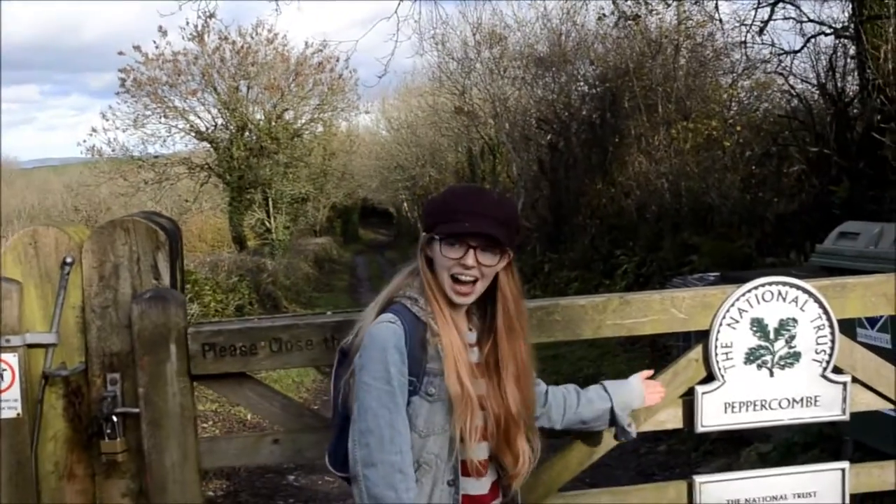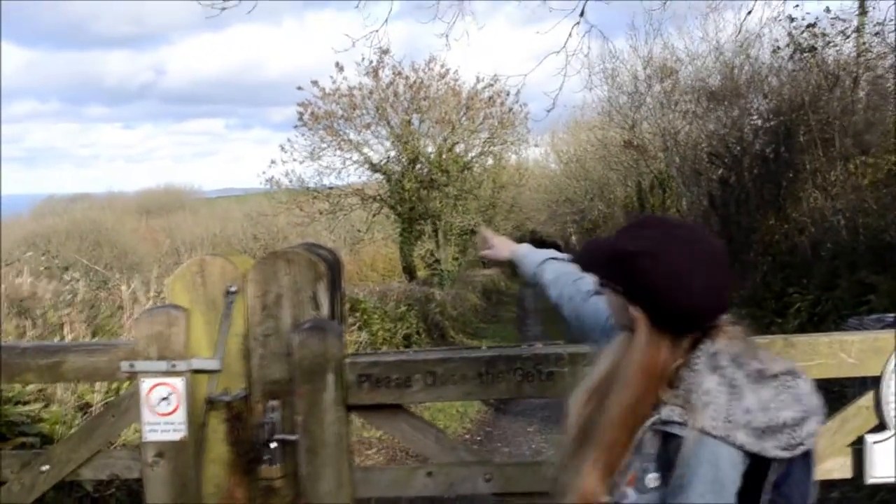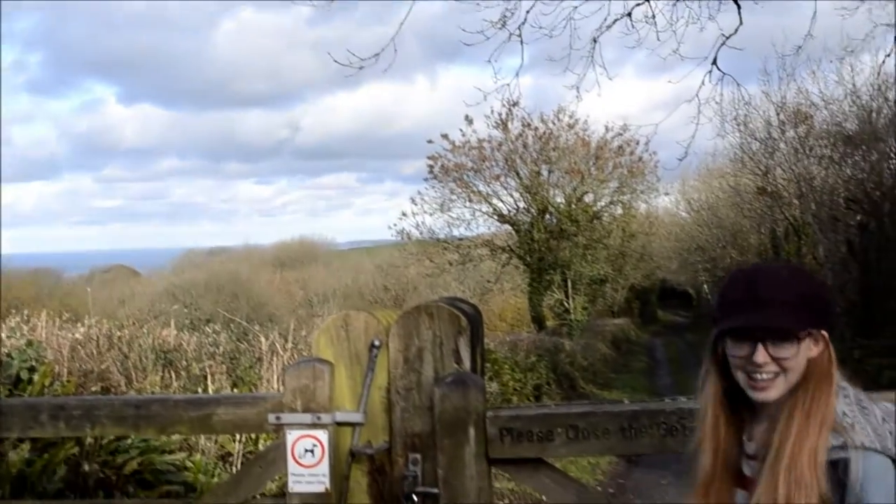So we're here at Peppacoom and we're gonna walk down to the beach. You can see the sea over there, so let's go.